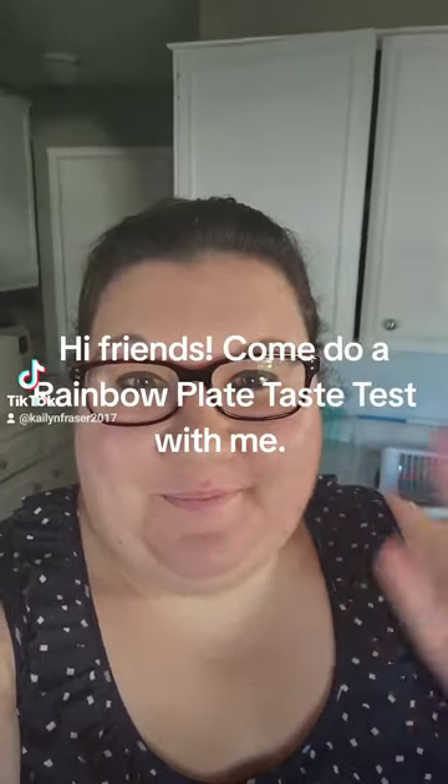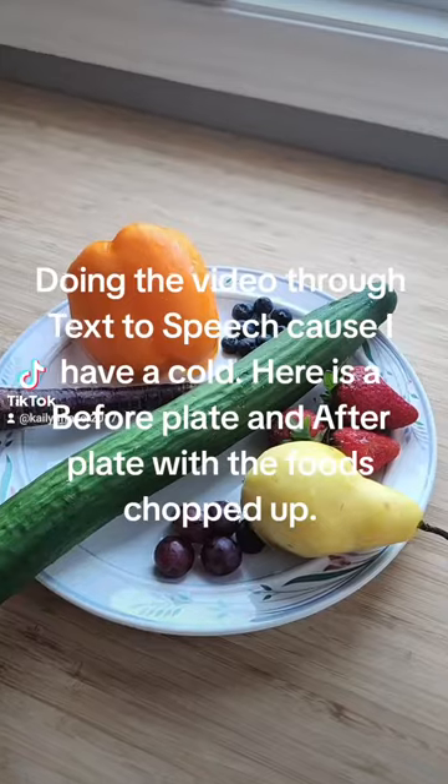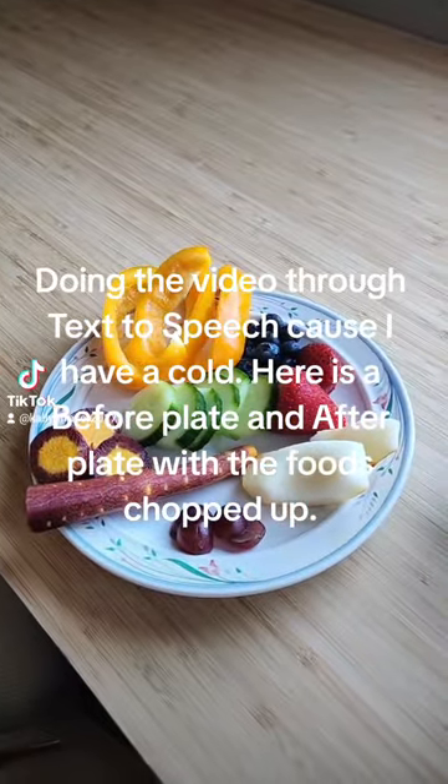Hi friends, come to a rainbow plate taste test with me. Doing the video through text-to-speech because I have a cold. Here is a before plate and after plate with the foods chopped up.